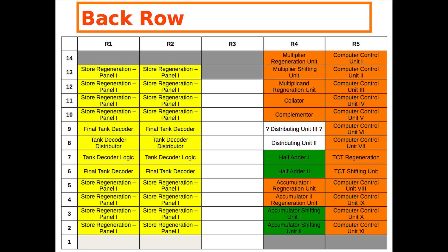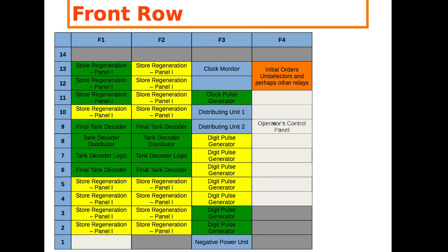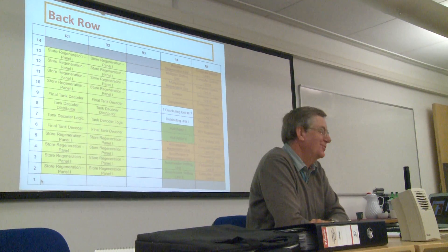Andrew Herbert revealed that the project is on time and on budget, with an eighth of the replica built and another eighth designed. The big chunk of that is the storage generation units, so arguably we're almost a third of the way through. He described color-coding the diagram of the racks: green means built, yellow means known and ready to build, orange means someone is thinking about it, white with a label means no one is currently working on it, and white without a label is a mystery. There is an impressive amount of green and yellow, which is really quite encouraging.